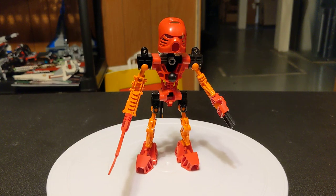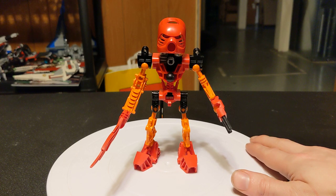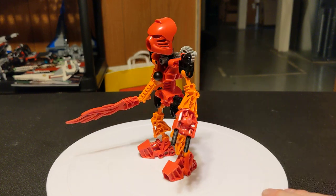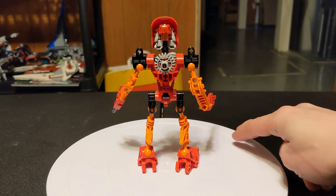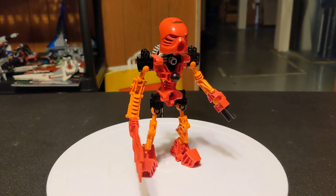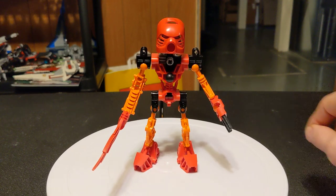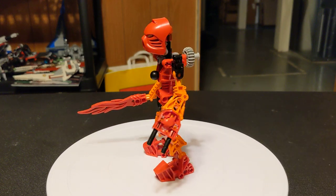He is the leader of the Toa. And apparently he is pretty hot-headed — pun intended — which isn't always a very good trait in a leader. Looking through the lore, he does end up going off on his own quite a bit, rushing into danger without thinking. Not very good leadership qualities there.